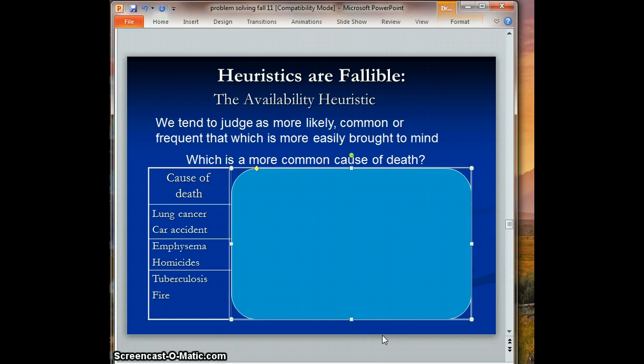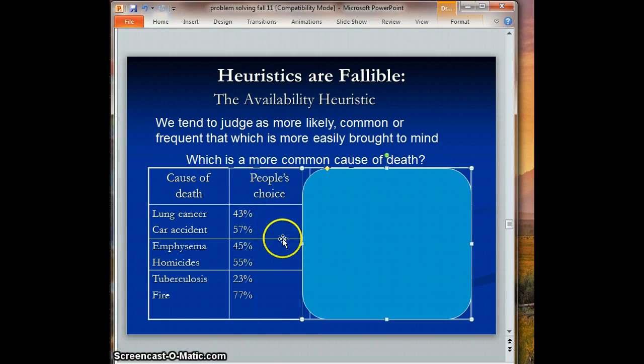Before I get into the next heuristic, I want you to play a little game. Think about which is the more likely cause of death: lung cancer or car accident? Then which is more common: emphysema or homicides? And finally, which is the more common cause of death: tuberculosis or fire? These particular pairs were shown to people in a research study, and they tended to choose car accident, homicides, and fire as more common.